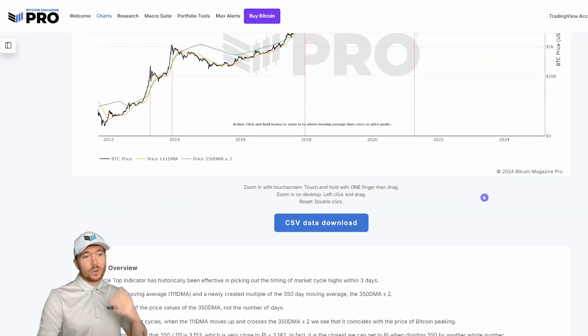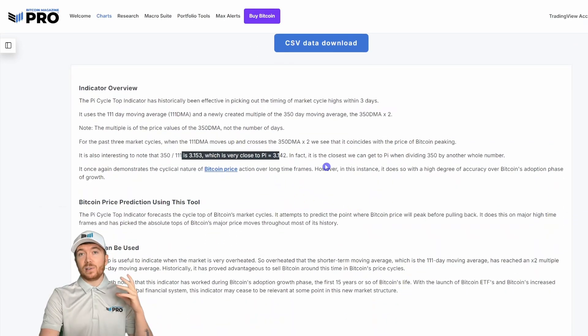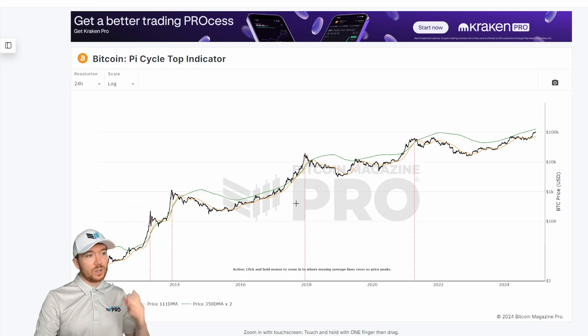The reason it's called the Pi Cycle Top indicator is because these are the two integers that you can divide to give you the closest number to Pi — 3.142. When the 111-day crosses above the 350-day moving average multiplied by a factor of two, it has historically marked the Bitcoin price peak within just a few days.